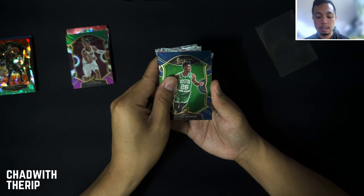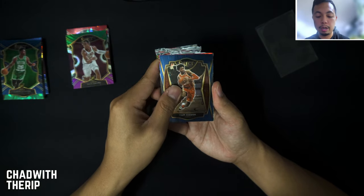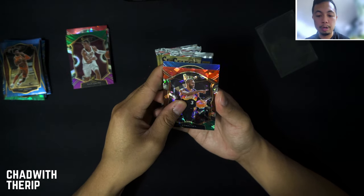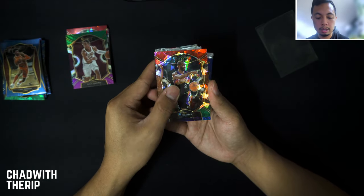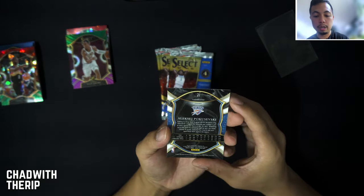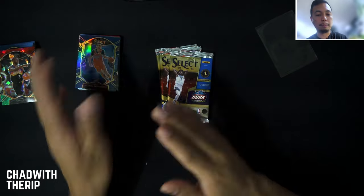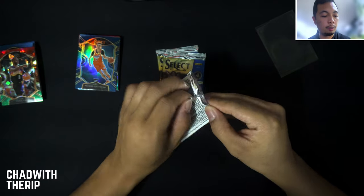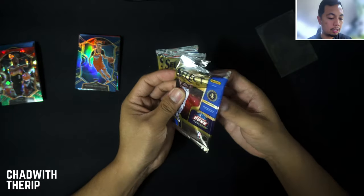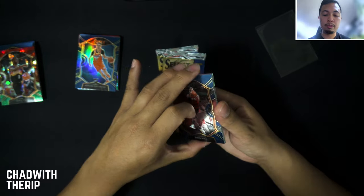Aaron Nesmith, a Cam Reddish red, white, and green in this one, and the concourse level red, white, and green is going to be Chris Paul. Another blue silver — it's so much harder to distinguish the blue silvers from the regular chrome card without flipping it over and finding the prism on the back.